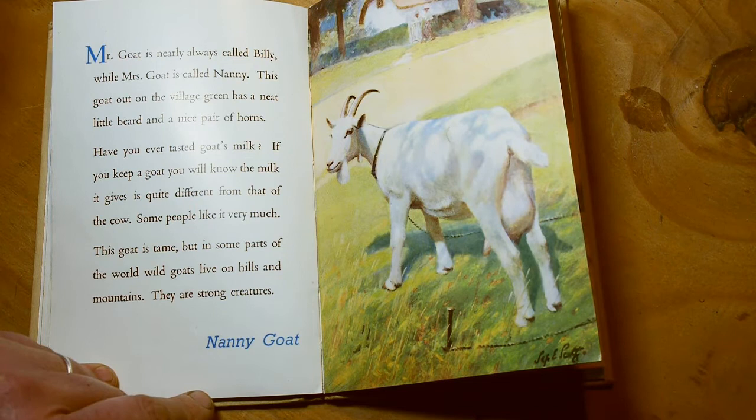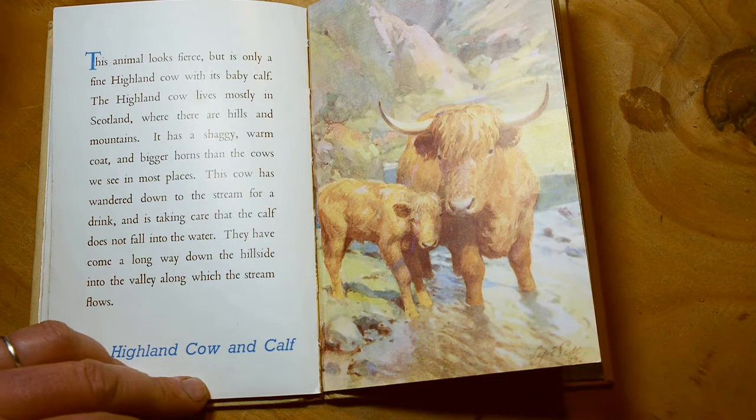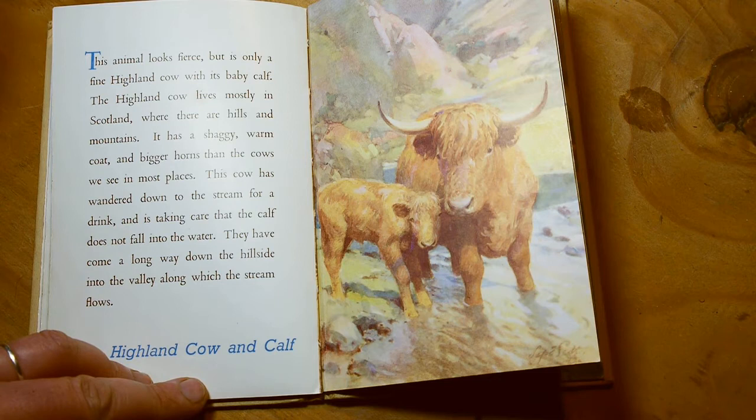This animal looks fierce, but is only a fine Highland cow with its baby calf. The Highland cow lives mostly in Scotland, where there are hills and mountains. It has a shaggy warm coat and bigger horns than the cows we see in most places. The cow has wandered down into the stream for a drink and is taking care that the calf doesn't fall in the water. They have come a long way down the hillside into the valley where the stream flows.